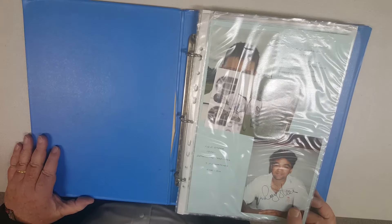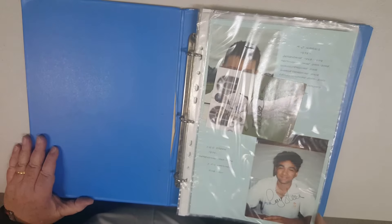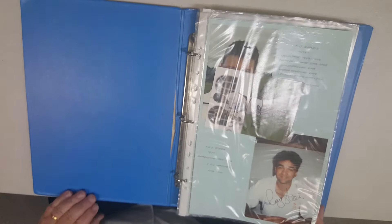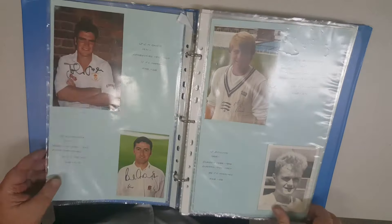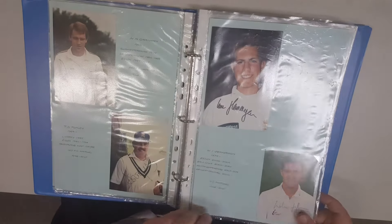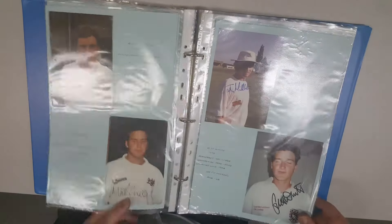This is Lot 128, which includes approximately 650 first class players' signed photographs. It's a companion to Lot 50, which is the Australian States players, but these are the English first class players. There are two albums of English players and then it goes through the rest of the test playing countries.